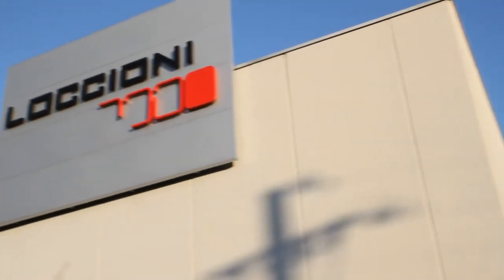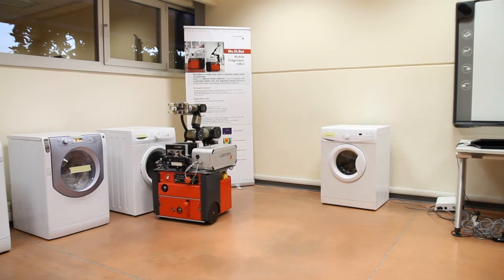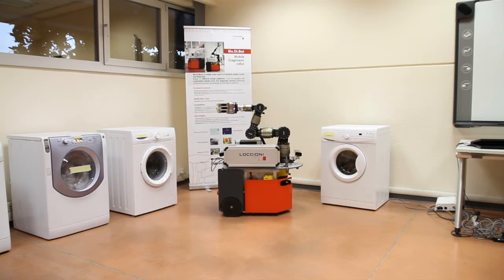Loccioni is a system integrator with competencies in measuring and testing. We have a customer that is producing a washing machine that has a need to measure different quantities in a reliability lab. In those environments, we need to share sensors among different products.